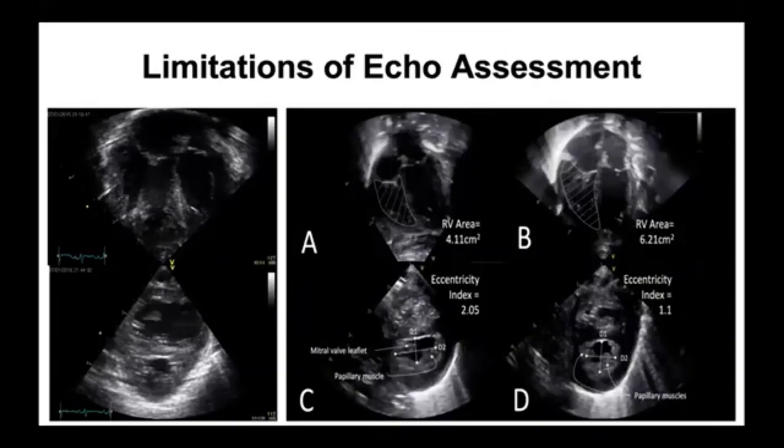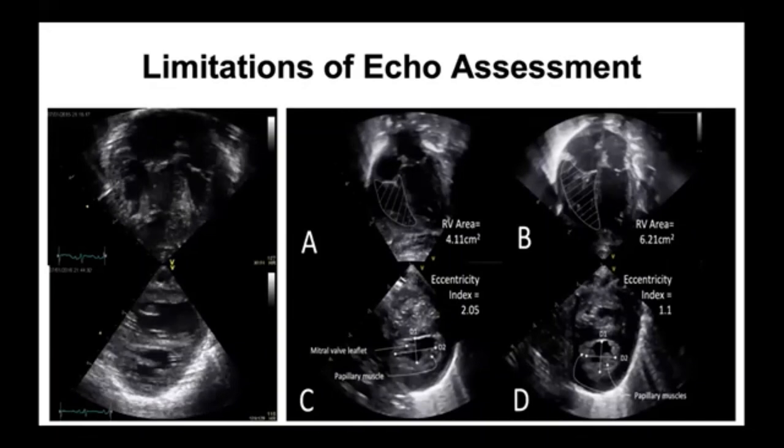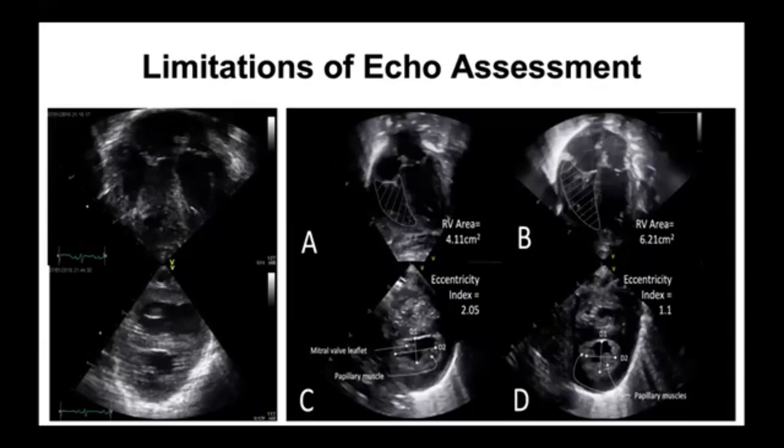Even with objective measures, these vignettes show the same baby with images taken two to three minutes apart — depending on the image, I can make the right ventricle look bigger or smaller, and the septum look flat or not. This underscores the importance of standardization of assessment, image quality, and training. There are several caveats when thinking about pulmonary hypertension and echo. Tricuspid regurgitation via the Bernoulli equation is a great way to quantify right ventricular systolic pressure; however, if the RV is dysfunctional it may be unreliable and may actually underestimate the severity of pulmonary hypertension.